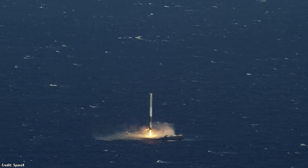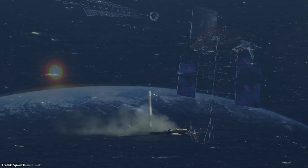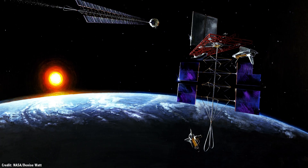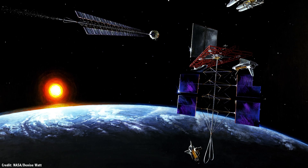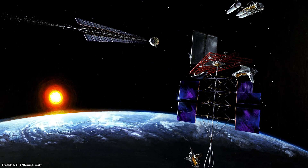Reusable rockets are lowering the launch cost for getting missions into space, but I think the true revolution will begin when we learn to master space-based construction methods — not to mention the exponential increase that will happen when we can acquire our raw materials from space itself. Then we will truly become a spacefaring civilization.